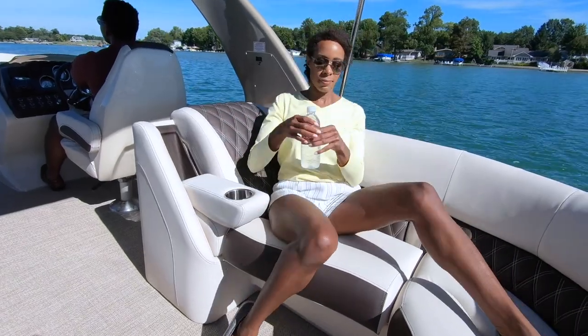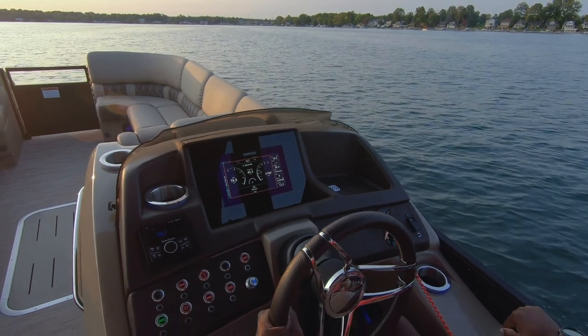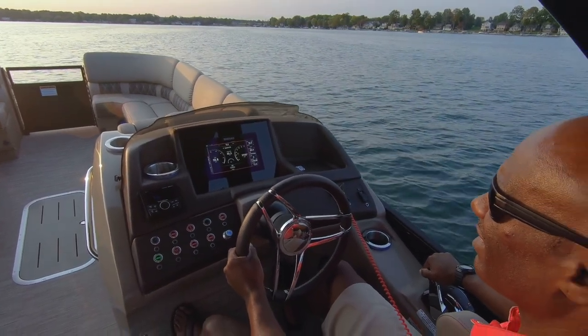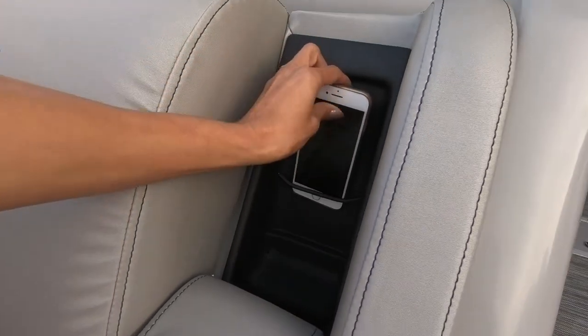At the helm, you'll notice the commander dash with illuminated push buttons and integrated wireless phone charger, as well as a luxurious stainless steel Corvino wheel imported from Italy. The starboard chaise lounge also comes with a wireless phone charging station.